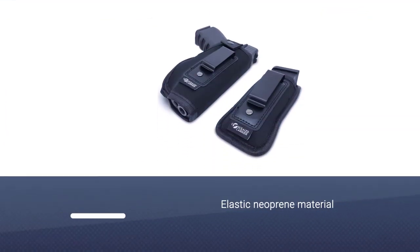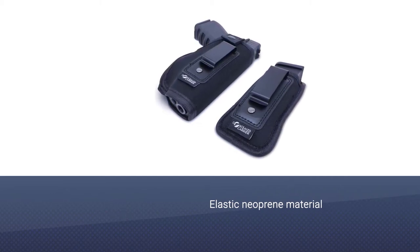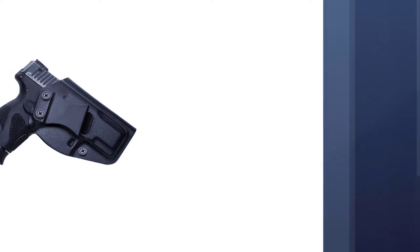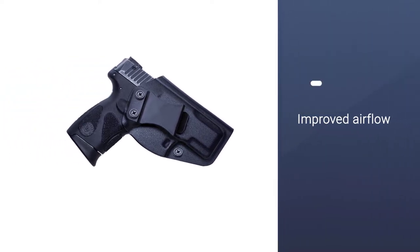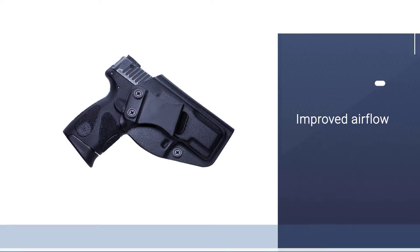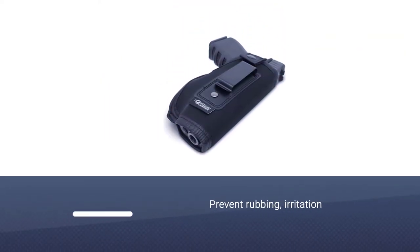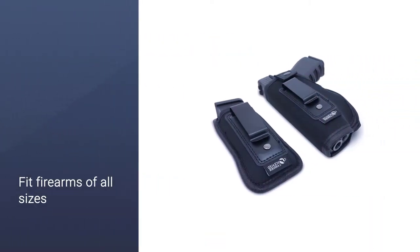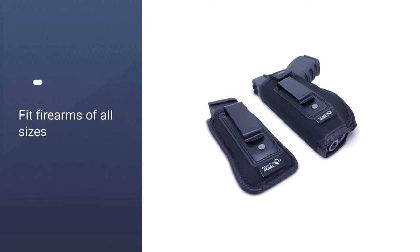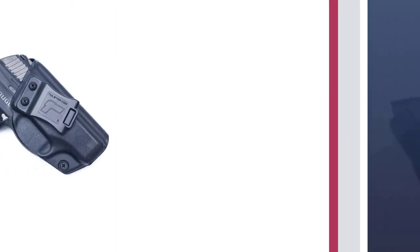This is an IWB holster made out of breathable and heavily padded surgical-grade elastic neoprene material, complete with air holes for improved airflow. The soft inner padding is designed to prevent rubbing, irritation, and chafing. The holster is designed to fit firearms of all sizes, which means you can use it for all of your handguns. The thumbbrake design allows you to flip up the retention strap using the back of your thumb in order to quickly draw your firearm.